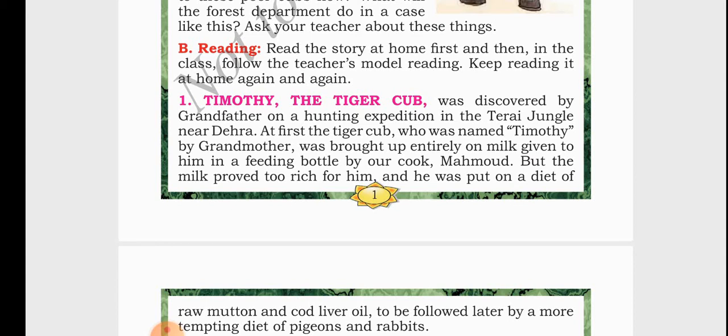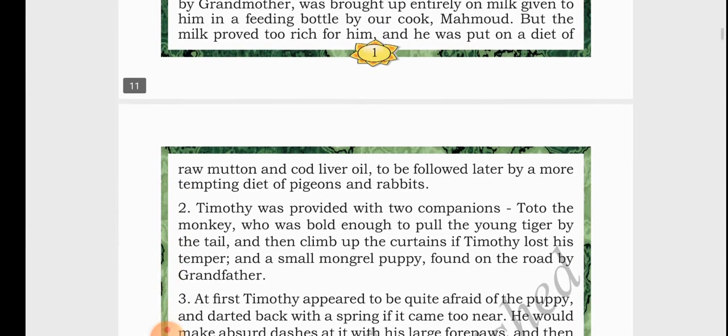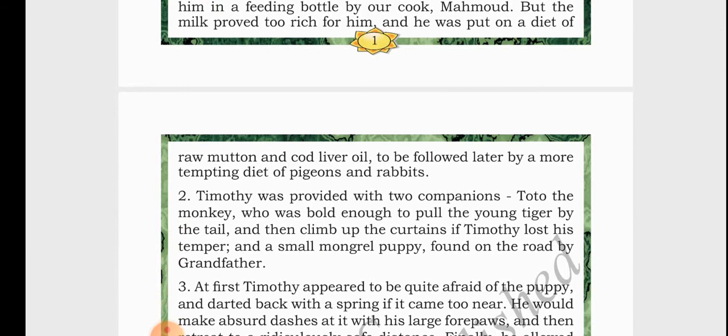Timothy was first given milk by the cook, whose name was Mahmood. Later on, the tiger was given raw mutton — that is, uncooked mutton — and cod liver oil, which is oil extracted from the liver of a fish called cod. Later on, the diet of the tiger was changed to pigeons and rabbits.